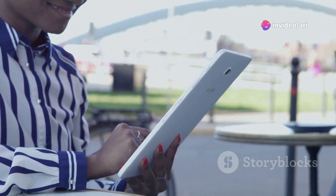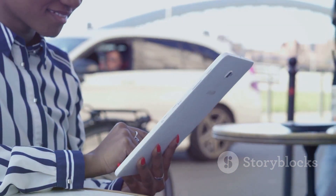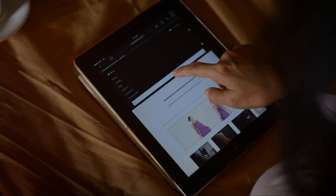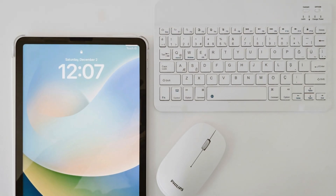So, in a nutshell, the Samsung Galaxy Tab A9+ tablet, 11 inches, is versatile, powerful, and oh-so stylish. If you need a tablet that does it all, look no further. This is one tech companion you won't regret getting.